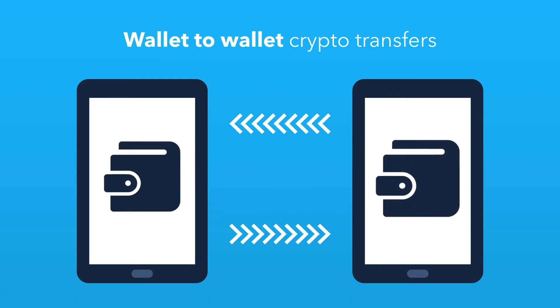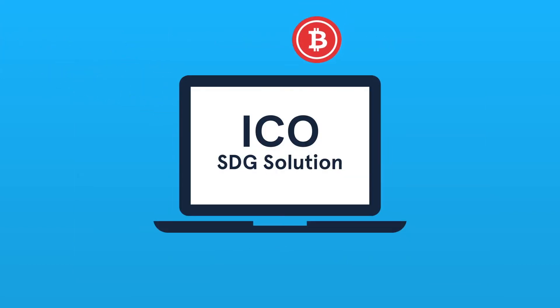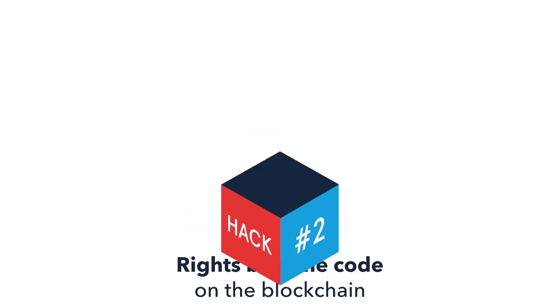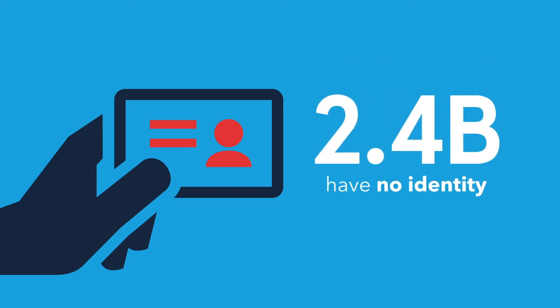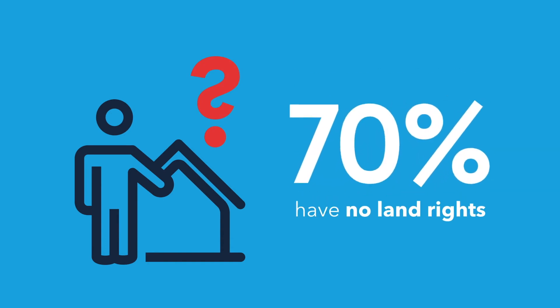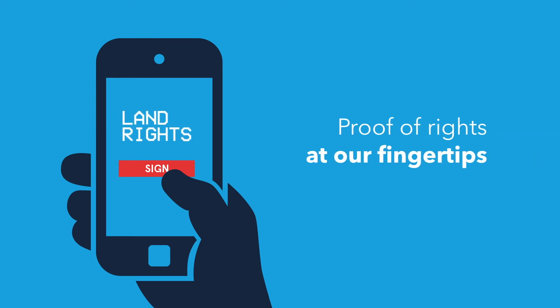This means that now even the unbanked can participate in the economy, and everyone can invest online in innovations, which opens up new ways of financing the sustainable development goals. Hack 2: Turn rights into code. 2.4 billion people in the world have no formal identity, and 70% of the global population has no documented land rights. Blockchain helps people verify their identity and store their rights, empowering them to prove ownership when negotiating rights.